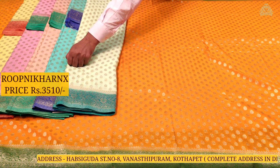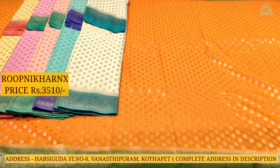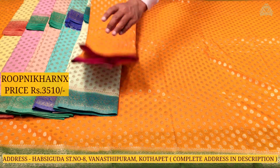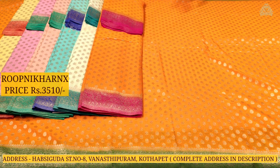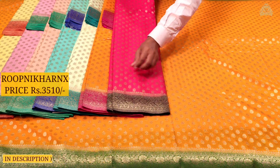Our next color combination is Pista green with sea green color combination. Moving to the next: we have a dark color combination — mustard yellow color combination with Rani pink color combination — so both light and dark color combinations are available. Each sari has its own uniqueness and color combination.